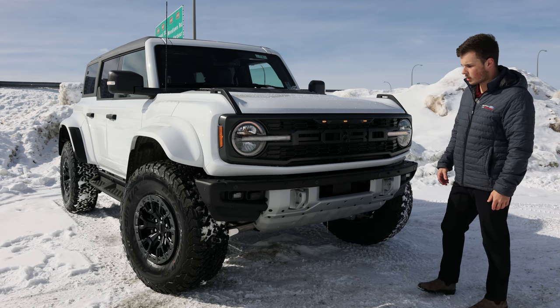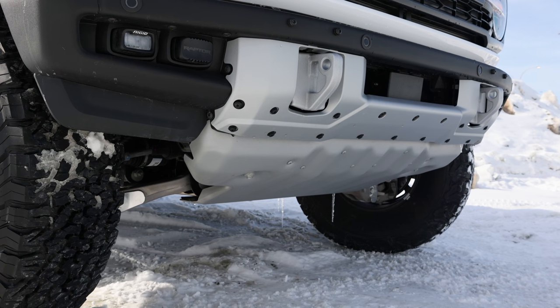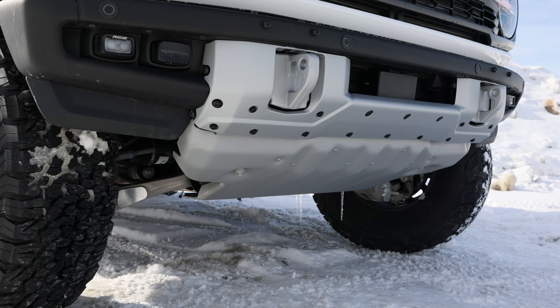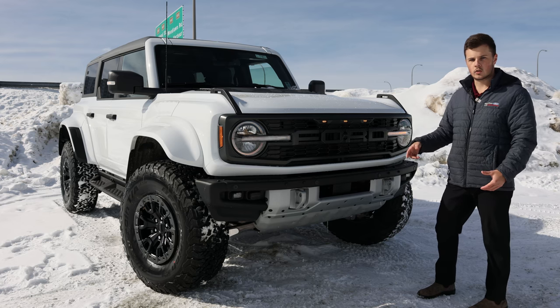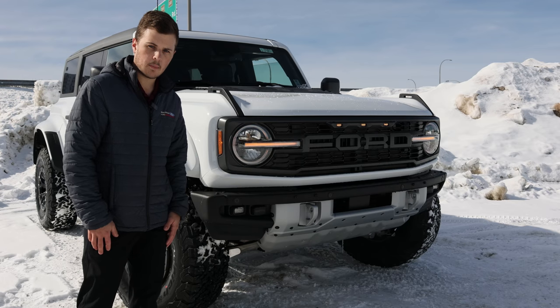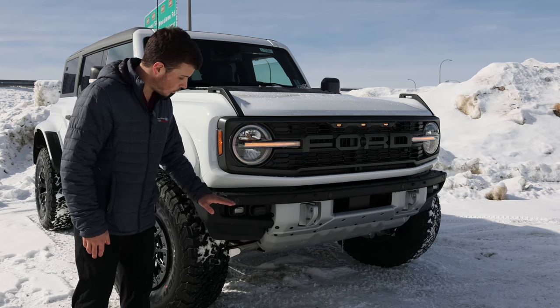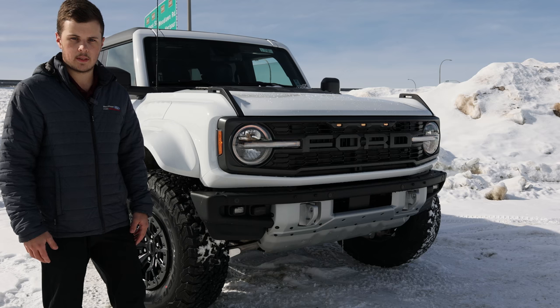Taking a look at the front of the Bronco Raptor, we have revised grilles and bumpers. This bumper is a steel bumper — it is modular, and it features exposed tow hooks and full skid plates underneath. This grille also has increased openings for more airflow and cooling. Ford actually partnered with Rigid Lights to give us a nice LED light in the bumper for better nighttime visibility.